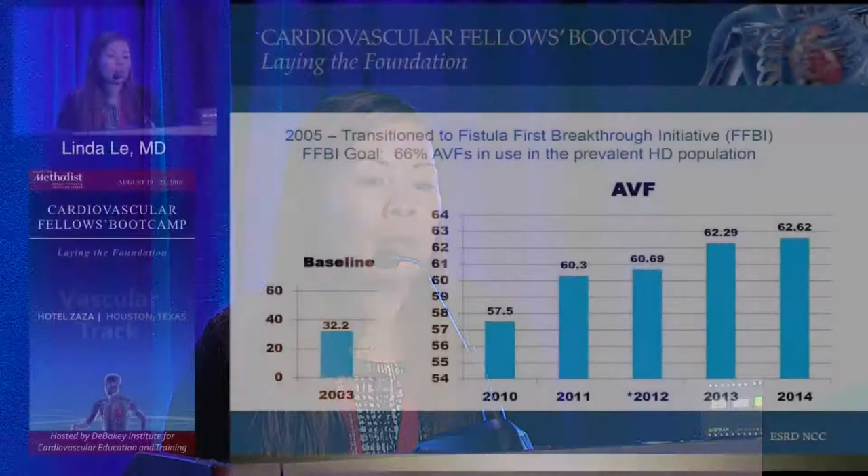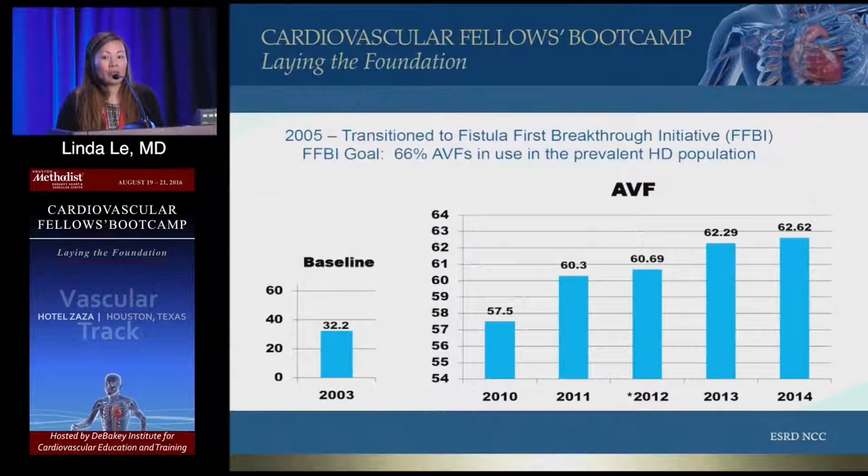Have you all heard of the Fistula First Breakthrough Initiative? That ended, but in 2005, because of so many catheter-related infections and cost to Medicare to pay for these patients, CMS and the End Stage Renal Disease Network created a Fistula First Breakthrough Initiative. The goal was to obtain 66 percent of AV fistulas in use in the HD population.